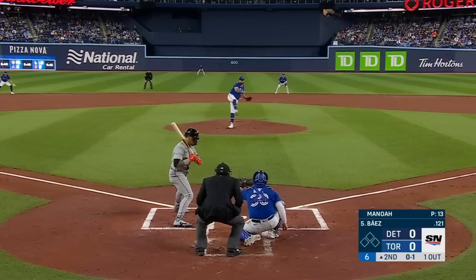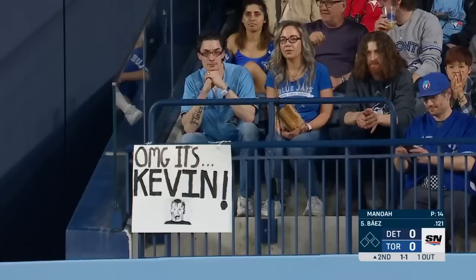A year ago the fence in center field was 10 feet all the way around from pole to pole. It is only eight feet out in Kiermaier country out in center field, and it didn't take long for him to make a highlight catch.